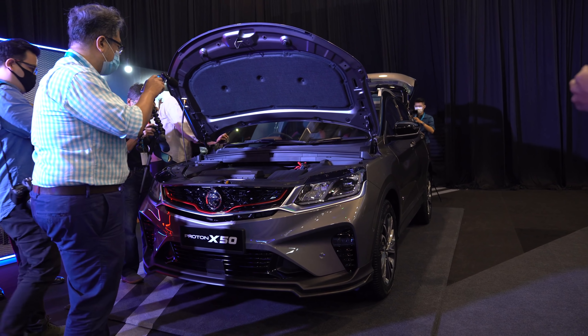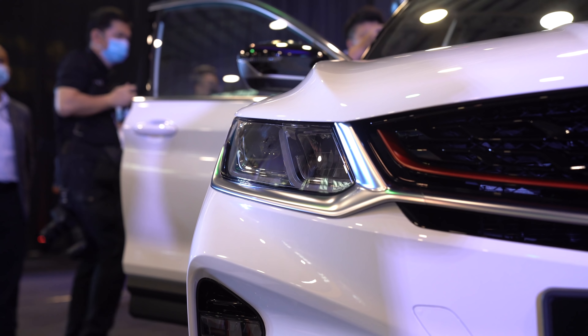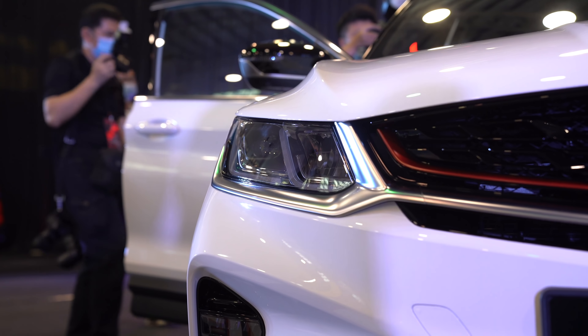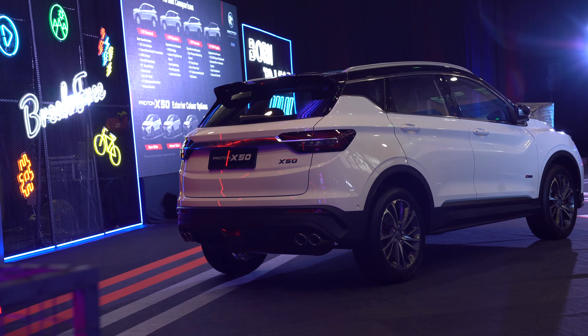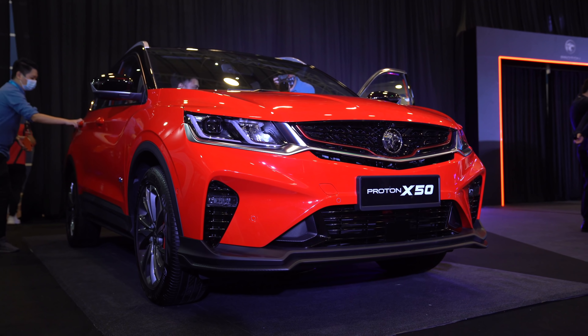The Proton X50 is their latest compact SUV. This is a B-segment vehicle that goes head-on with the likes of the Honda HR-V and the Toyota C-HR, and the X50 looks pretty handsome. I think it's much more modern looking, more sharper looking than the Proton X70.